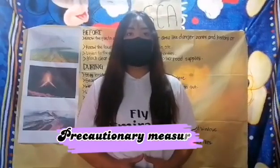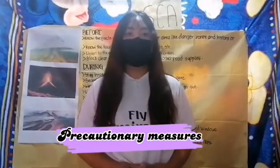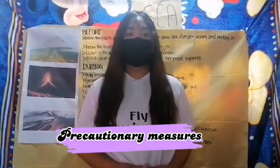Welcome back, everyone! We will now proceed to the precautionary measures that can be practiced to lessen the danger before, during, and after a volcanic eruption.